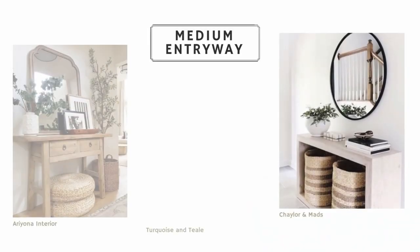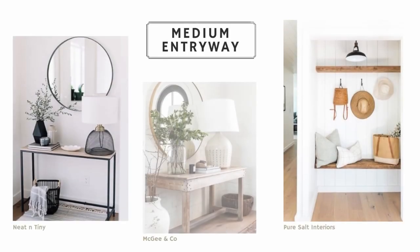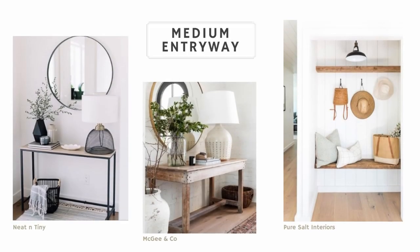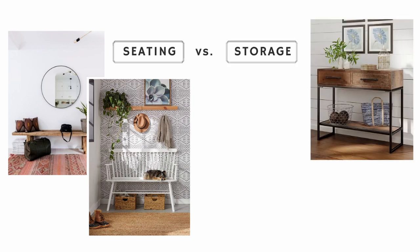With medium-sized entryways you have a little more space to have fun, but you still don't want to pack so much in that it feels crowded. Try to find a nice balance combining all the elements while keeping function and beauty in mind. Consider what your most important needs are — do you need seating, or would additional storage benefit you more?